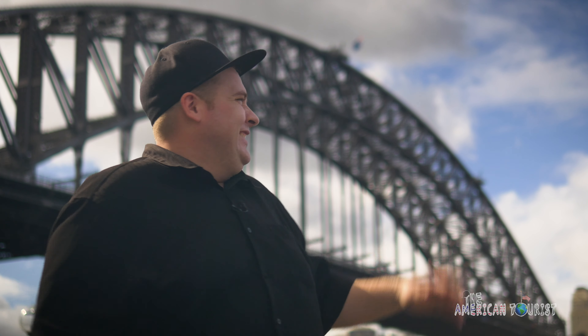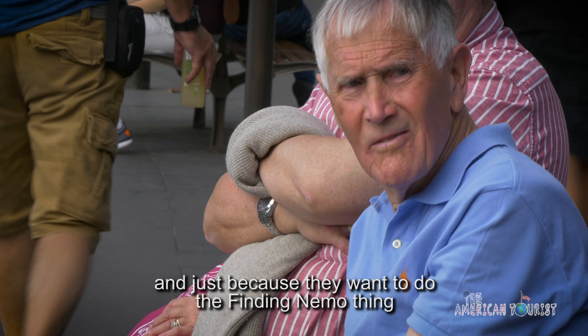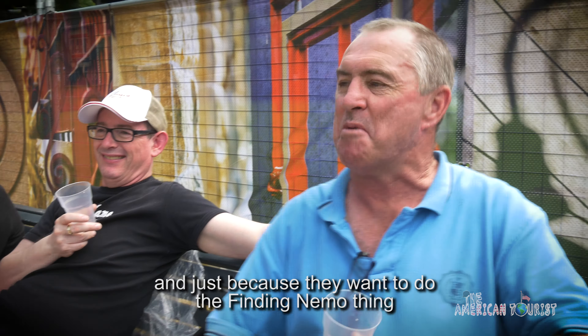You know, it really cheeses me off when these Americans come over and think they can take over. They're feeding the animals in their natural habitat. These are our prized possessions — the kangaroo and the seagull. And just because they want to do this Finding Nemo thing — we invented it.